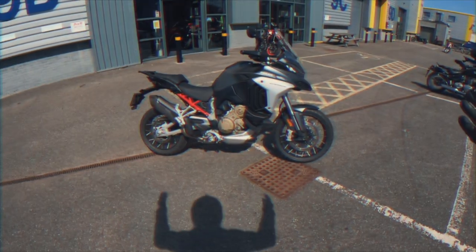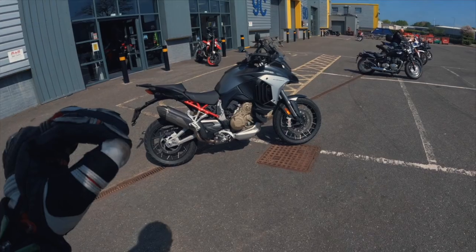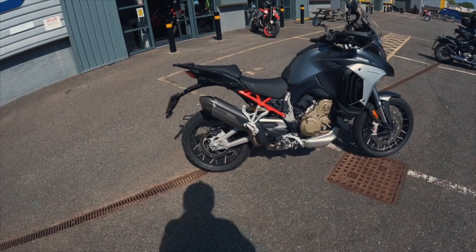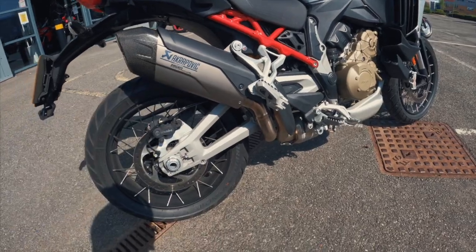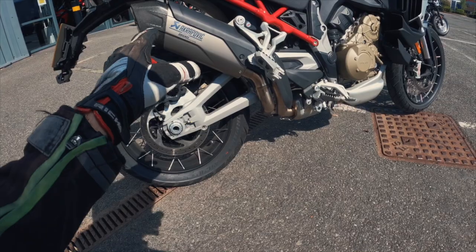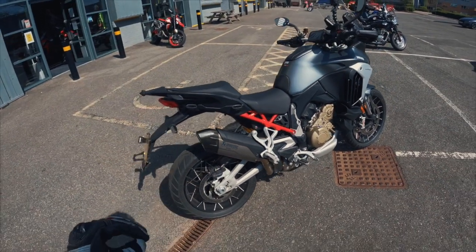Retailing at £18,395, this motorcycle — to be completely transparent — has the Akrapovic exhaust on it, and I'm told it's not just a slip-on, it's actually the full system on their demonstrator. So we're in for a bit of a treat today.